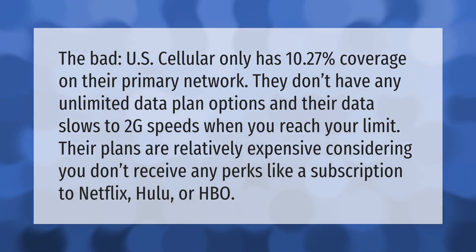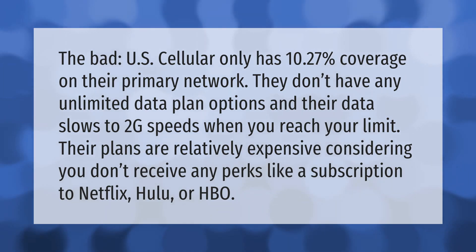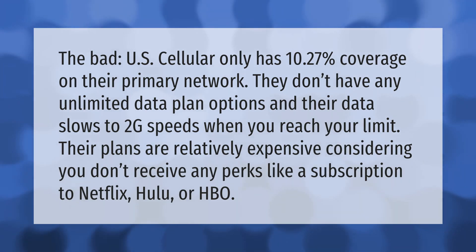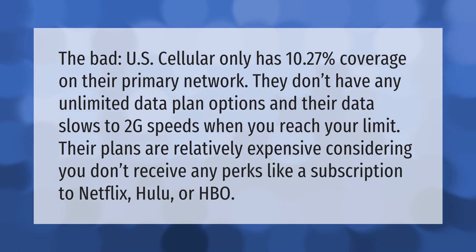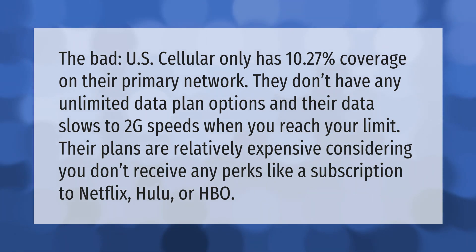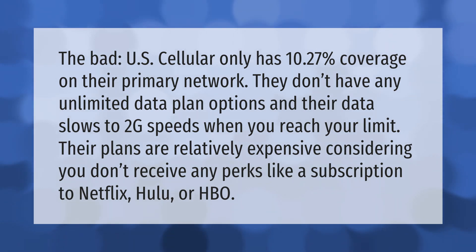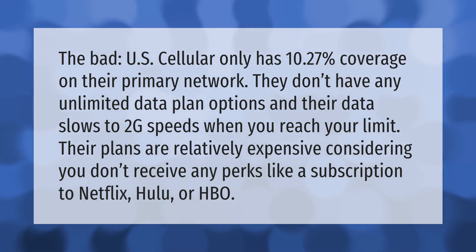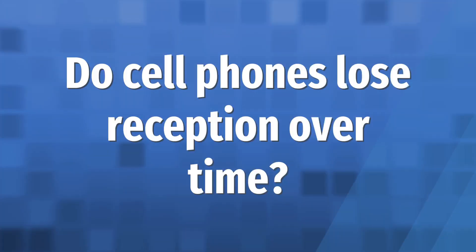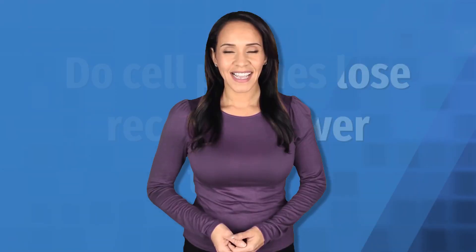U.S. Cellular only has 10.27% coverage on their primary network. They don't have any unlimited data plan options, and their data slows to 2G speeds when you reach your limit. Their plans are relatively expensive considering you don't receive any perks like a subscription to Netflix, Hulu, or HBO.